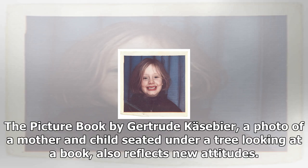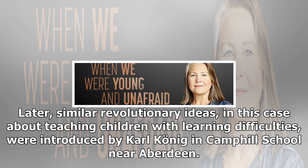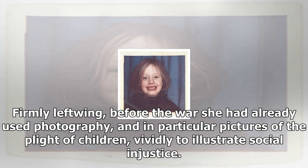Gertrude K. Speer, an American photographer, was much influenced in her imagery by the ideas of Friedrich Froebel, pioneer of the kindergarten movement. Later, similar revolutionary ideas — in this case about teaching children with learning difficulties — were introduced by Carl Koenig in Camphill School near Aberdeen. In 1949, Edith Tudor Hart took photographs there for Picture Post. Firmly left-wing, before the war she had already used photography, and in particular pictures of the plight of children, vividly to illustrate social injustice.